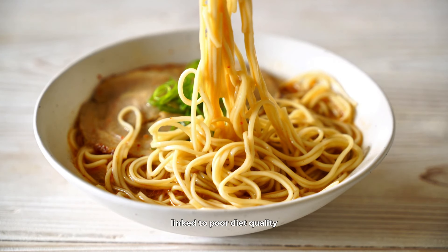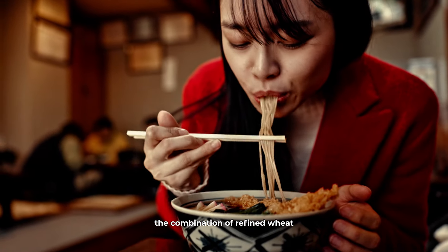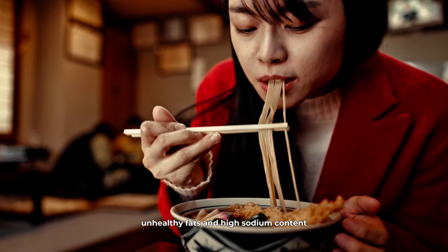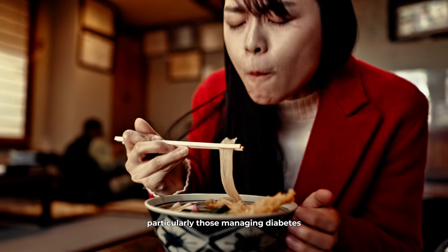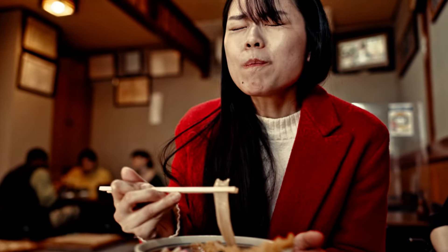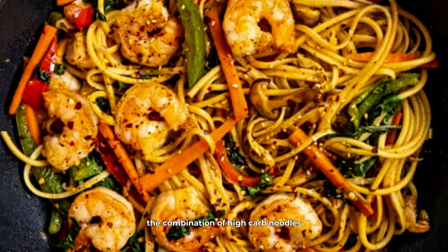Moving on to ramen noodles, these are particularly troublesome. Ramen noodles, especially those in the pre-packaged instant variety, are typically deep fried and contain high levels of saturated fats and sodium. A study in the Journal of Nutrition found that regular consumption of instant ramen noodles was linked to poor diet quality and an increased risk of metabolic syndrome. The combination of refined wheat, unhealthy fats, and high sodium content makes ramen noodles a poor choice for anyone, particularly those managing diabetes.